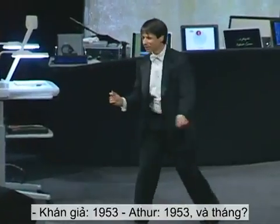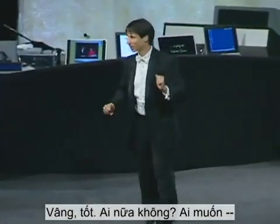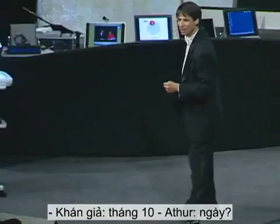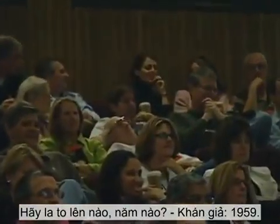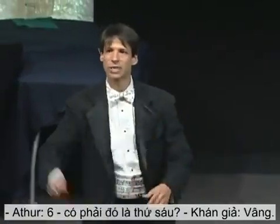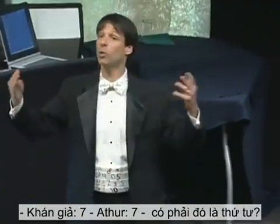1953 — and the month? November. November 23rd — was that a Monday? Yes. Somebody else — okay, what year? 1949. October 5th — was that a Wednesday? Yes. I'll go way to the back. What year? 1959. February 6th — was that a Friday? Yes. How about the person behind her? 1947. May 7th — would that be a Wednesday? Yes. Thank you very much.